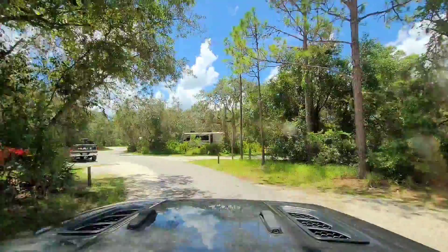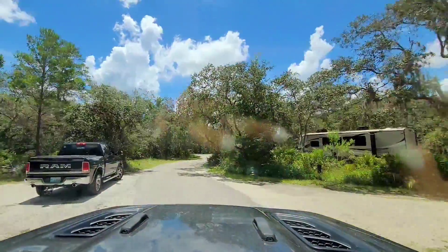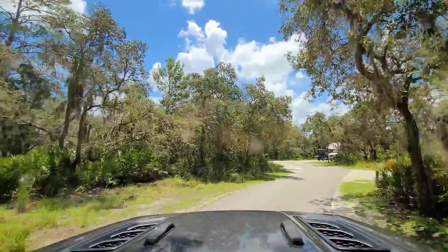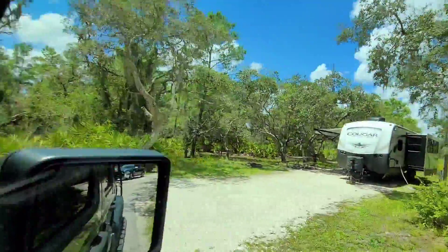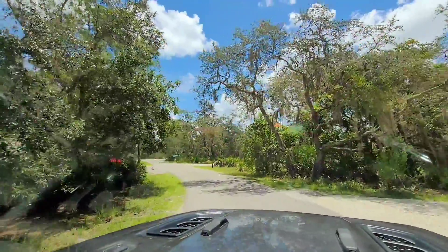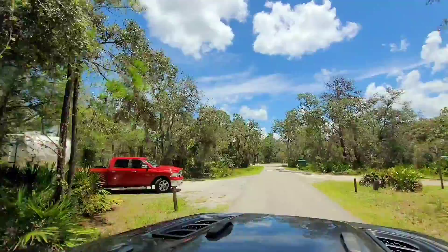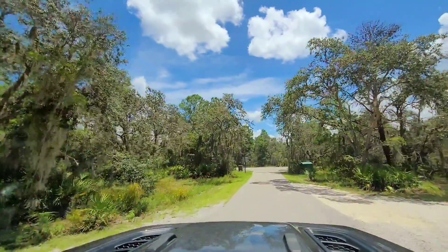This isn't a very big campground, but decent size — 60 sites, not too bad. Pretty nice big spot there. Number 60 here on the left, and that's the end of this loop as well.